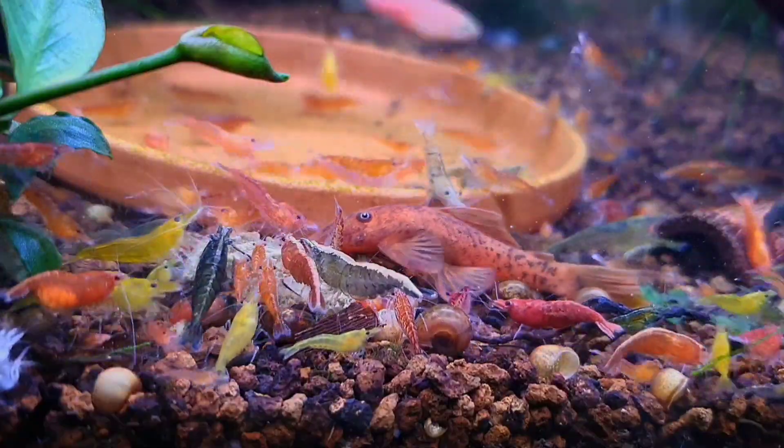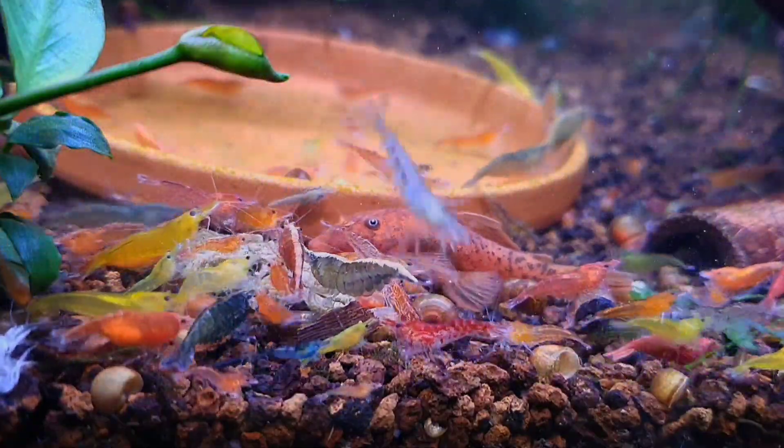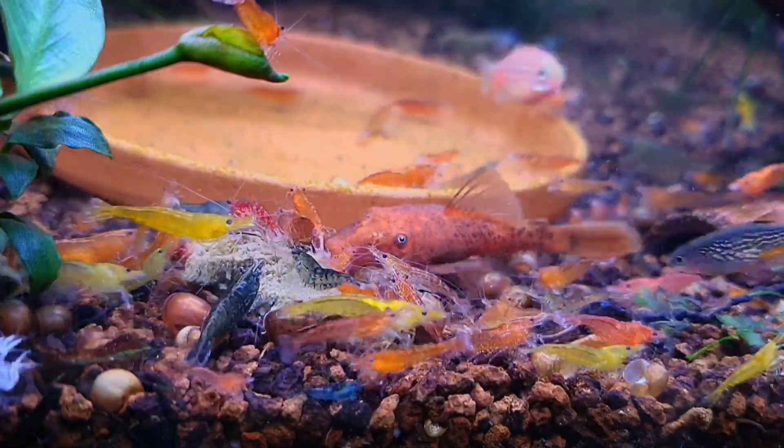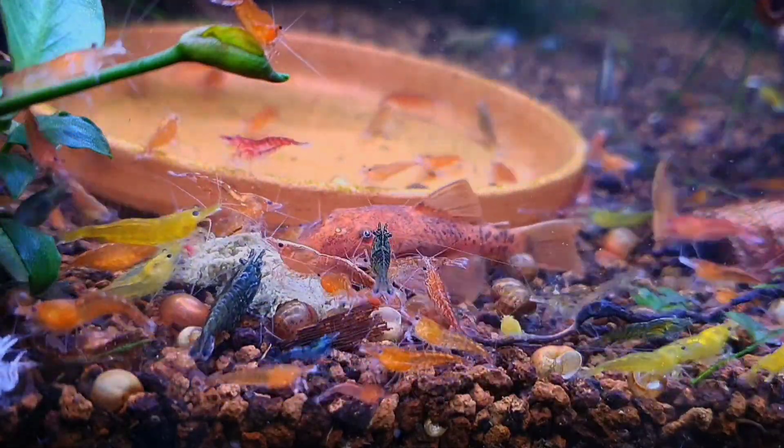In order to understand what happens when you mix shrimp, we'll need to start off with a simple biology lesson. I know genetics can be difficult to understand so I'm going to try and make it as simple as possible.